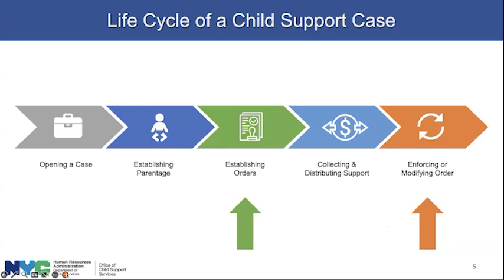You are our customer, and we are the agency that will be working with you. A case is opened, then the next step is to establish parentage. Without a determination of who the parents are, there cannot be a child support order. Establishing parentage and asking for an order of support takes us to family court, where the order is established through the support magistrate, which is a special part of family court that only deals with child support.